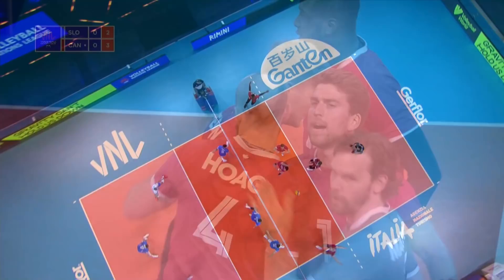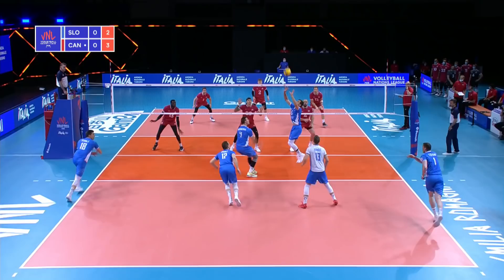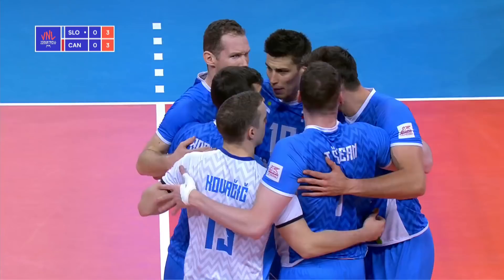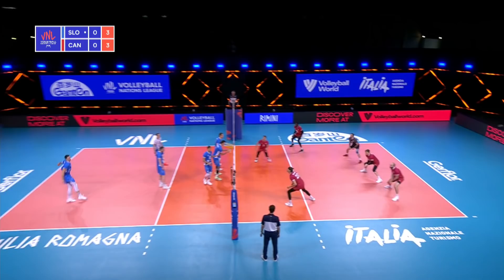That time, Hogue controls it, Sanders gives it straight back to him, and he gets on the board. Canadian middle blocker. And there's that fast attack from Conchek Stern — one of our players to watch. Look at that spike height: 3.12 metres.